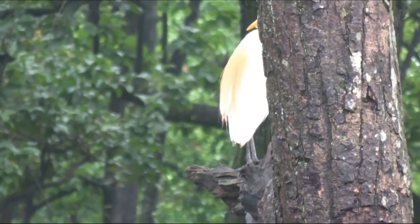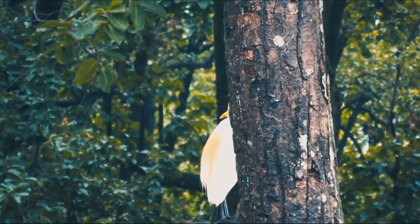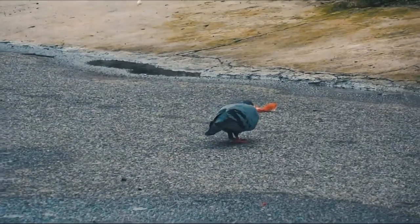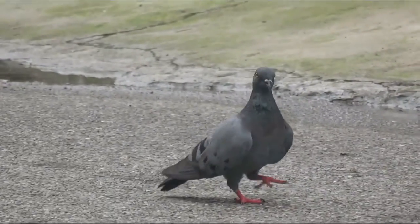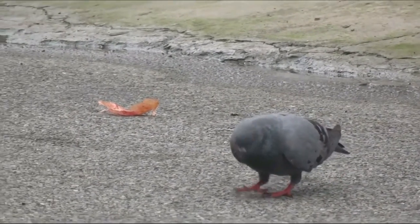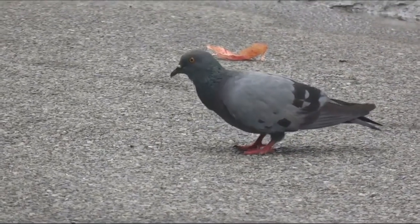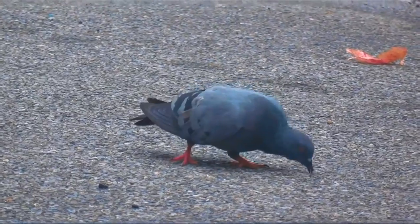Juveniles have dark legs and bill. Another theory is that pigeons have a compass sense which uses the position of the sun along with an internal clock to work out direction. However, studies show that even when this sense is disrupted, the pigeon can still manage to get home.